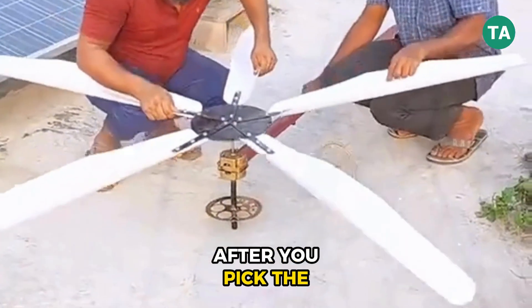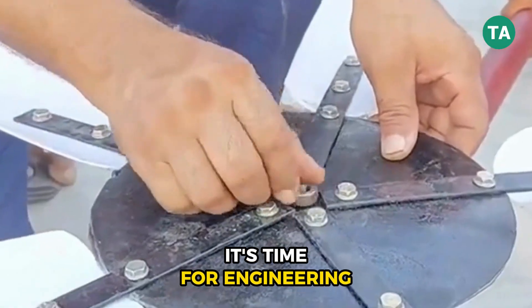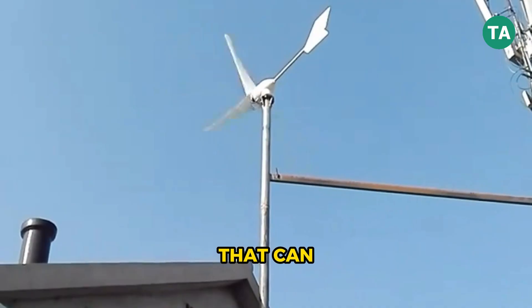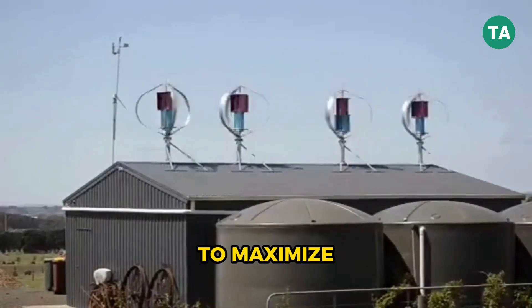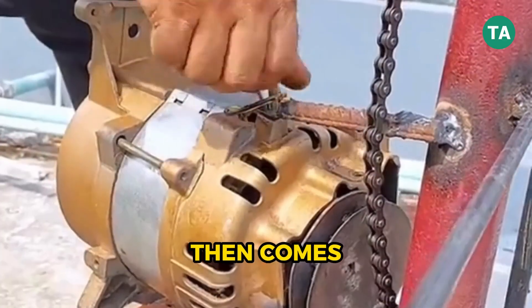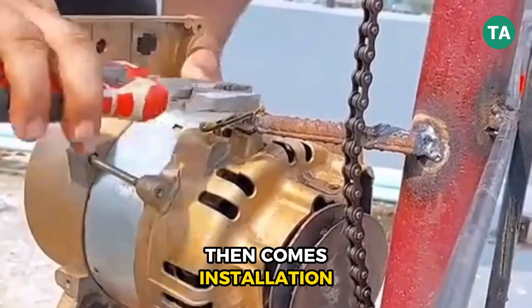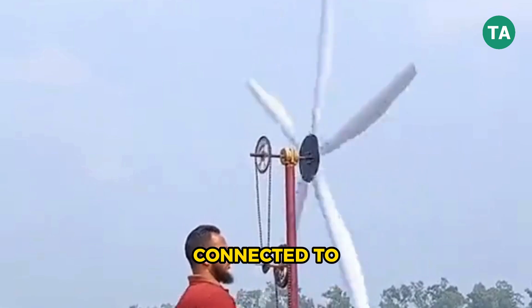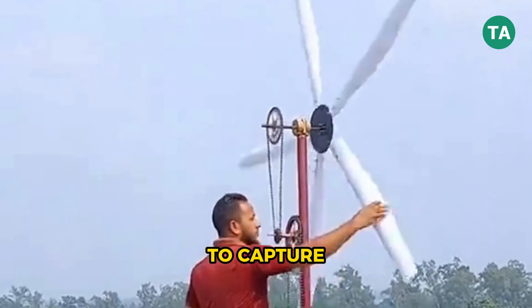After you pick the turbine, it's time for engineering and foundation work. You'll need a solid base that can handle the turbine's weight and force, and careful positioning to maximize wind exposure. Then comes installation, which should always be done by certified professionals. They'll ensure everything's anchored, connected to the grid, and ready to capture every gust.